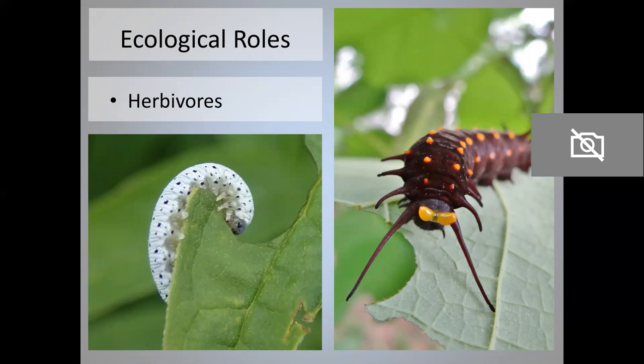Most caterpillars are herbivores. On the right is a pipevine swallowtail, and that yellow thing on its head is called an osmaterium — it's an anti-predator defense that emits foul-smelling chemicals to deter predators. The pipevine swallowtail, like many caterpillar species, is a specialist: it only eats a few species of plants — in this case, it's a pipevine plant. The caterpillar on the left is actually not a caterpillar; it's the larva of a sawfly. As larvae, most sawflies look very much like caterpillars and are easy to mistake for them, but they're actually related to wasps, and as adults they are predators on other insects.